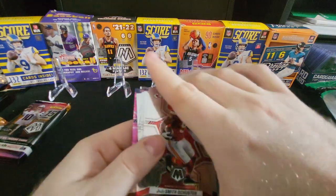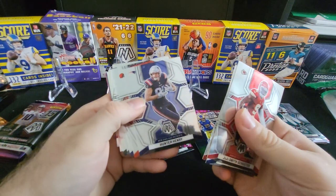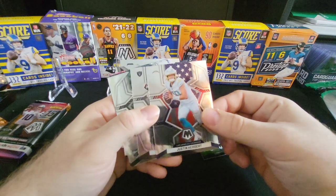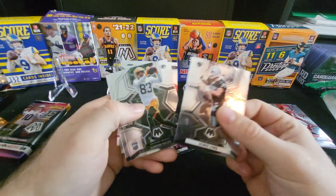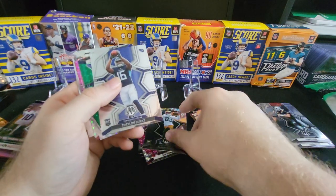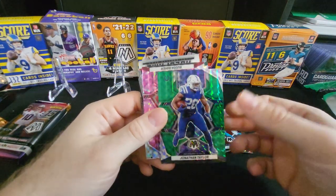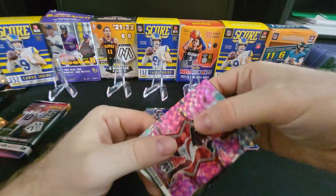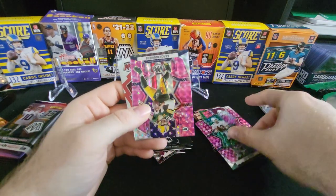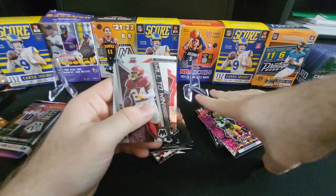This one looks like we got some more color back there. JuJu, CeeDee Lamb, George Kittle, Hunter Henry, Joel Benito. Here we have a Justin Herbert National Pride — another good one. Howie Long, Samari Torre rookie for the Packers, Traylon Burks. Here we have a green Jonathan Taylor. Not a bad one. Here we have a pink Budda Baker, and a pink Dan Marino, and a pink Aaron Rodgers National Pride — so another good Aaron card.